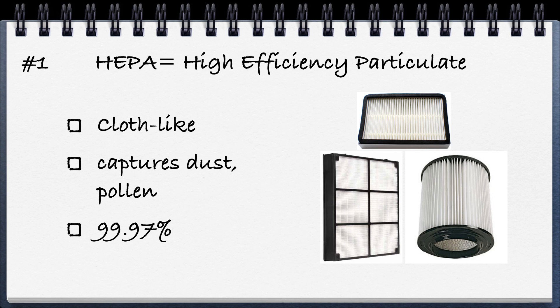HEPA is probably the one you've heard most about. It stands for high efficiency particulate air, which shows that it can capture particles. It's a cloth-like material — the same as the air filter in your car — and that cloth will capture dust, pollen, etc., up to 99.97% effective.